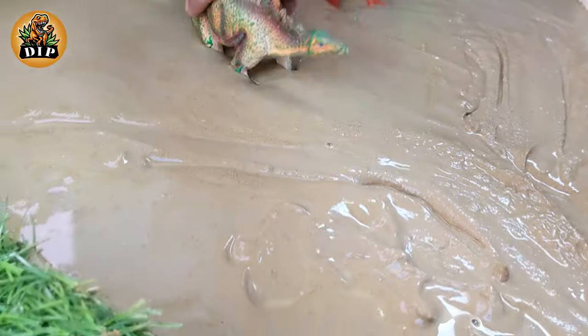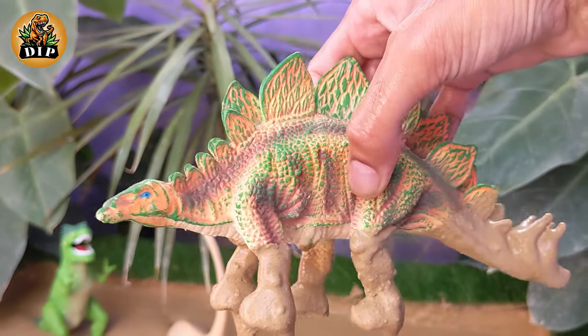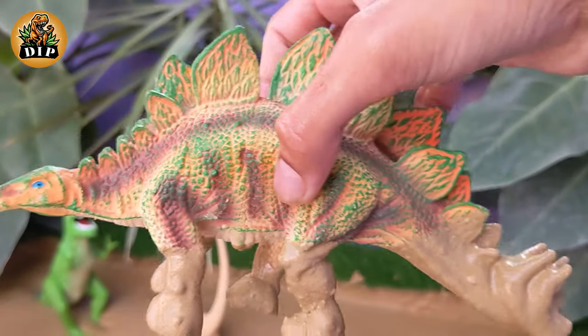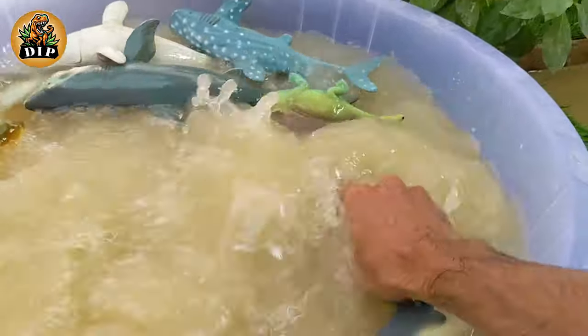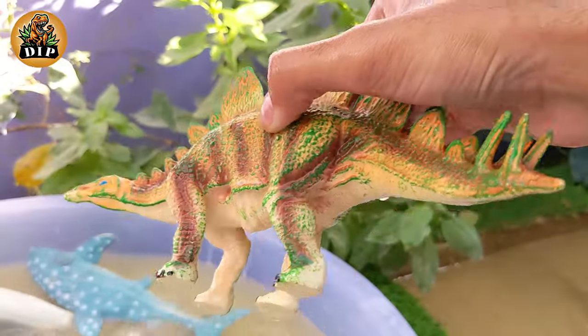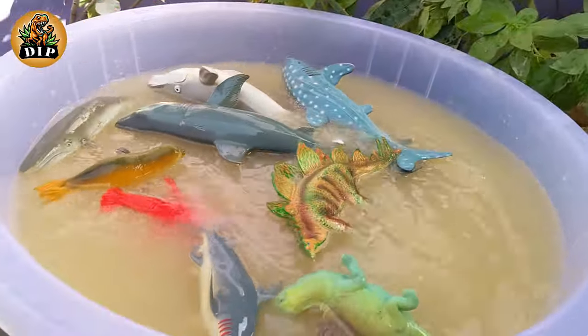Our next dinosaur is Stegosaurus. The name Stegosaurus is derived from the Greek words stegos meaning roof and sauros meaning lizard. This name reflects the distinctive plates that run along the dinosaur's back. Stegosaurus was a large dinosaur with an average length of about 23 feet and a height of around 9 feet.